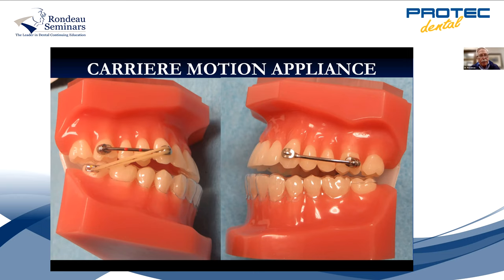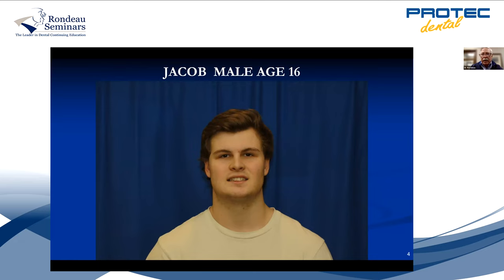One downside of orthodontics when you put elastics on is you dump the lower incisors, so you have to put that Essex retainer on the lower. The patient just puts the elastic on and changes it after every meal — three elastics a day, and it moves the tooth back. So we have Jacob here, 16 years old. A 16-year-old is not as good a cooperator. You're much better to get them at age 8, 9, 10, or 11 because they're really good cooperators and they really want to get it done.